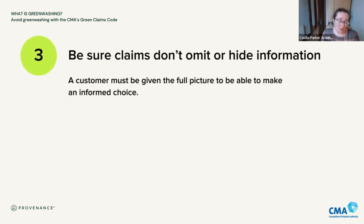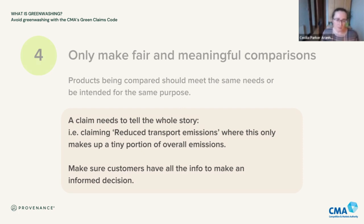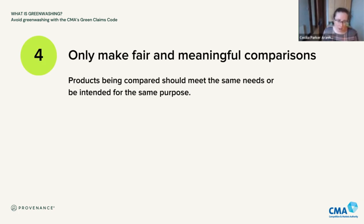It's really important to be clear what is meant by the claim so consumers can easily understand the wording. The next principle is about making sure you don't hide or omit information. This is something we see quite commonly — the claim made is true and accurate and not confusing for consumers, but it doesn't tell the whole story. For example, if you've reduced transport emissions in your supply chain but transport emissions only make up a tiny portion of your overall emissions, you're focusing on a very small part and hiding the big picture. You really need to avoid that and make sure customers have all the information needed to make an informed decision.